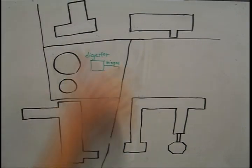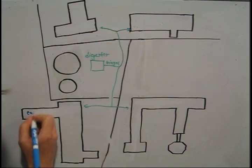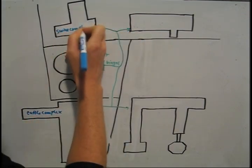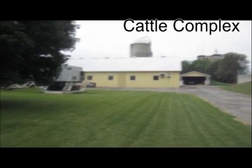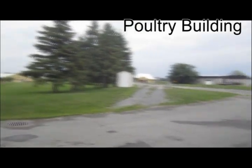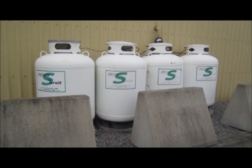A second option is piping the biogas to the four largest farm buildings — the cattle barn, swine complex, poultry building, and old dairy barn — to use in individual burners for heat. These buildings currently rely on a combination of natural gas and more costly propane and fuel oil as a heat source.